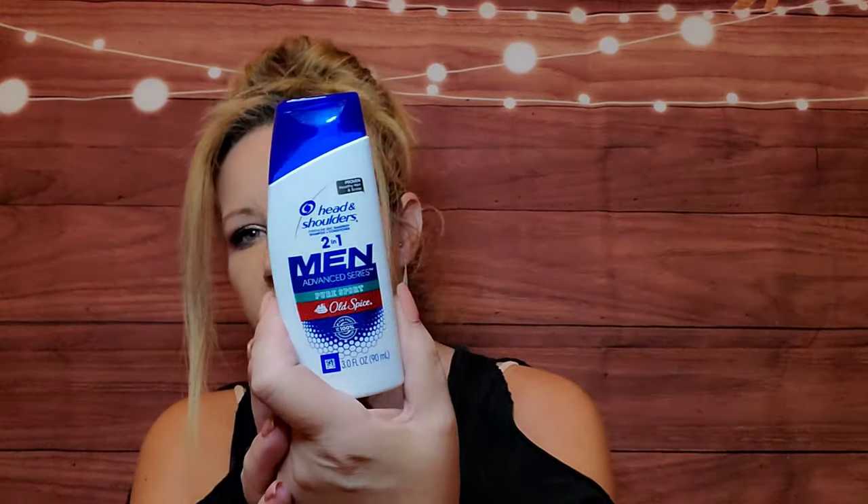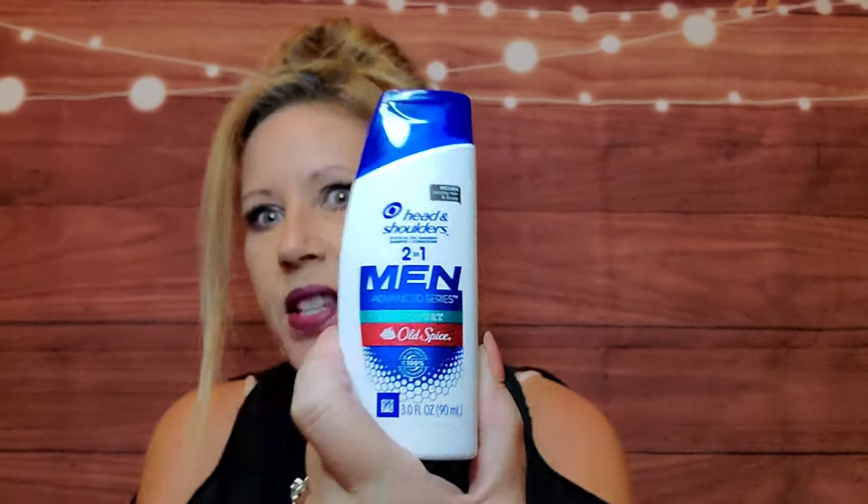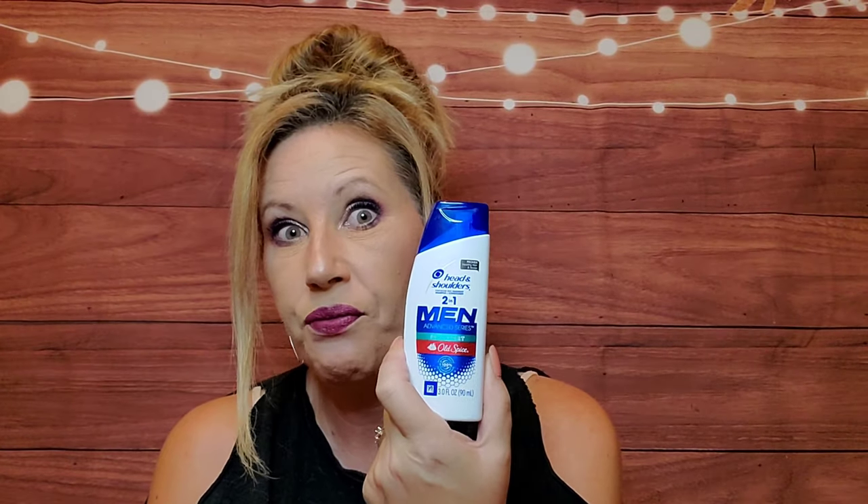Next we have the Head and Shoulders two-in-one for men. This is cool — and Old Spice, my son will really like this. This is primarily what I get this box for, my son, because my husband doesn't really use much of it.